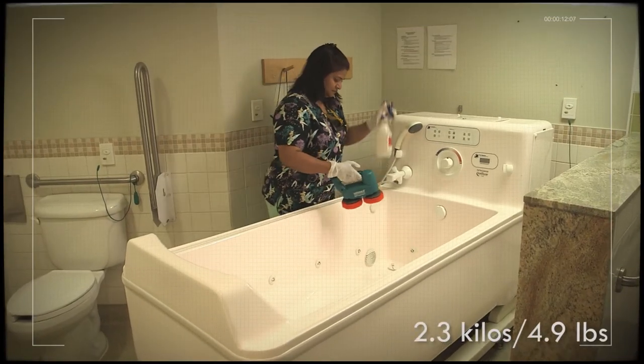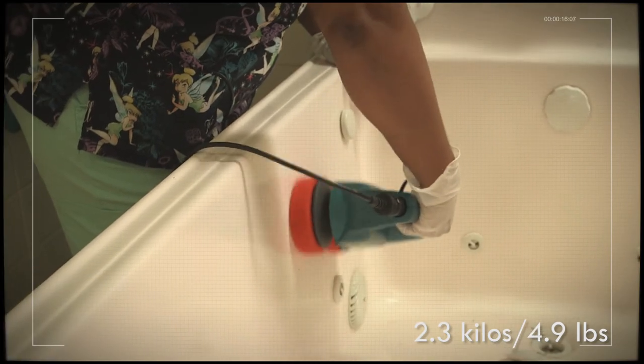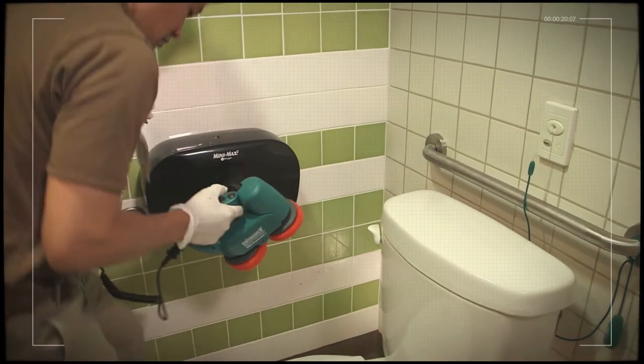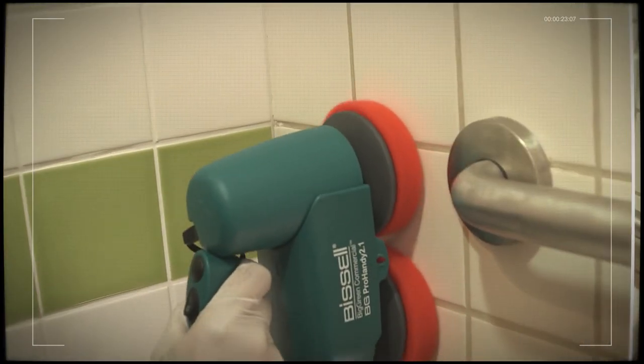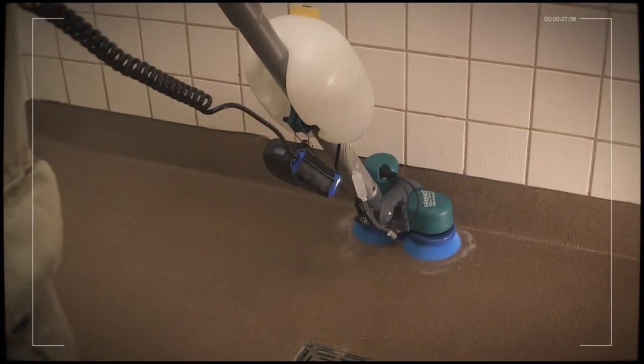Its extremely low weight of 2.3 kilos or 4.9 pounds and practical design make it ideal for cleaning in areas where manual methods are presently used. A portable, adjustable scrubber that improves quality and cleanliness while lowering costs and improving morale.